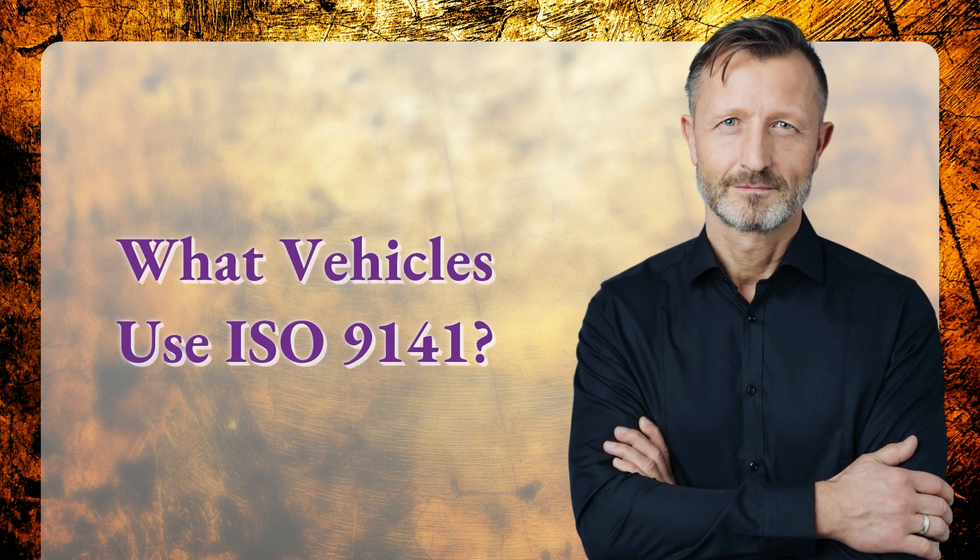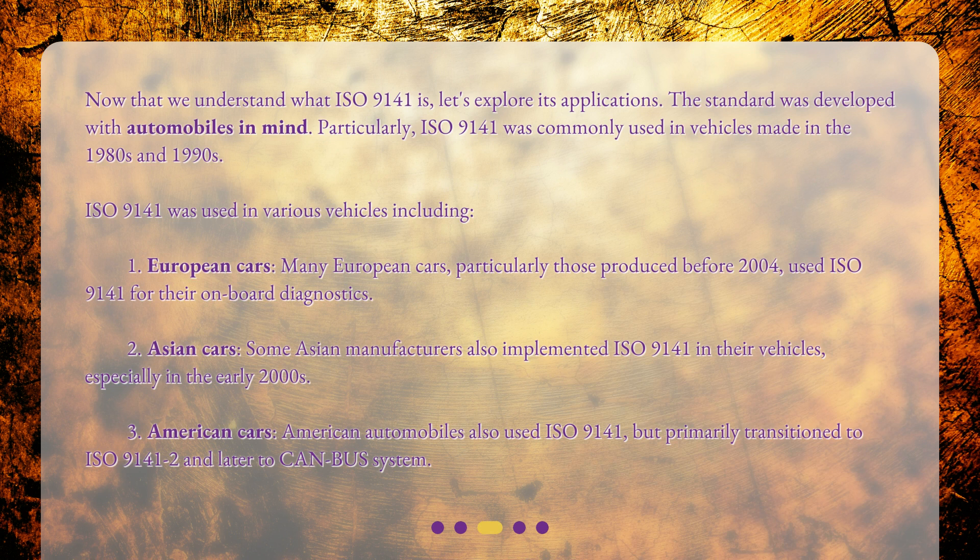Now that we understand what ISO 9141 is, let's explore its applications. The standard was developed with automobiles in mind. Particularly, ISO 9141 was commonly used in vehicles made in the 1980s and 1990s.